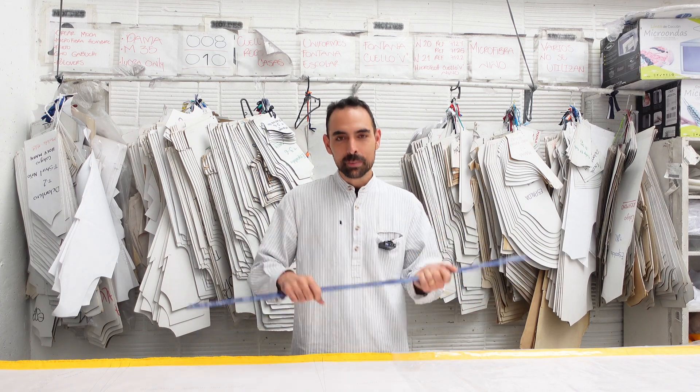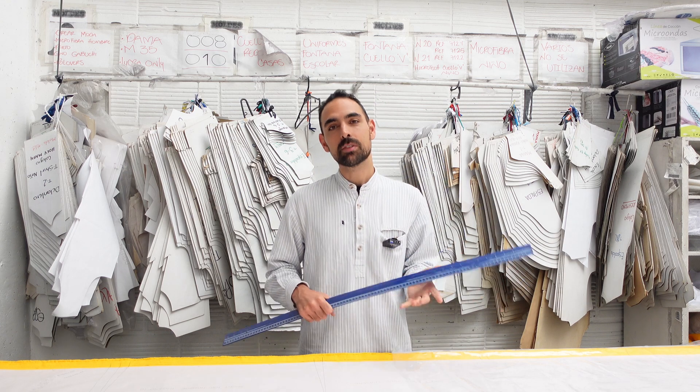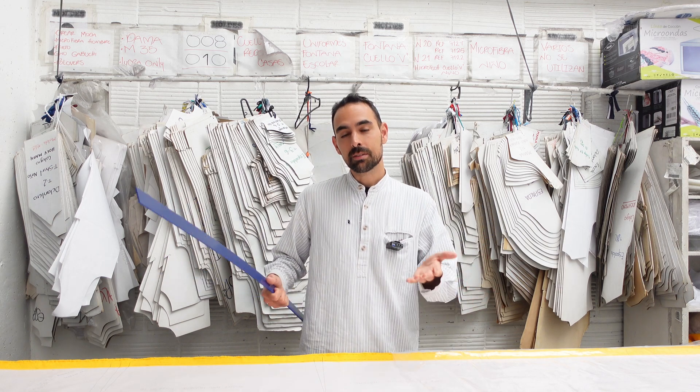That's it for this video. Thank you very much, Juan and Onda Sostenible, for showing us around. It was a bit of a different one from usual, but I really hope it shows you how Precious Plastic can sometimes be the beginning of something bigger. My hope is that this can inspire many of you, wherever you live in the world, to start something similar. Until next time, ciao!